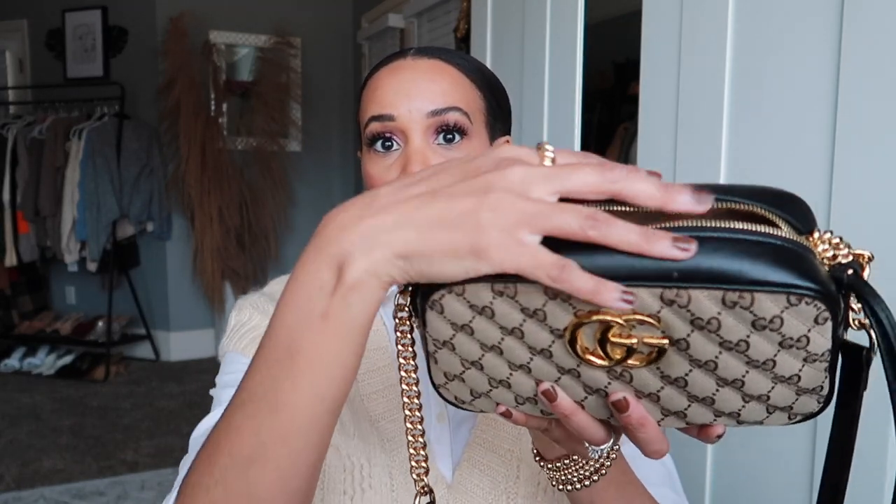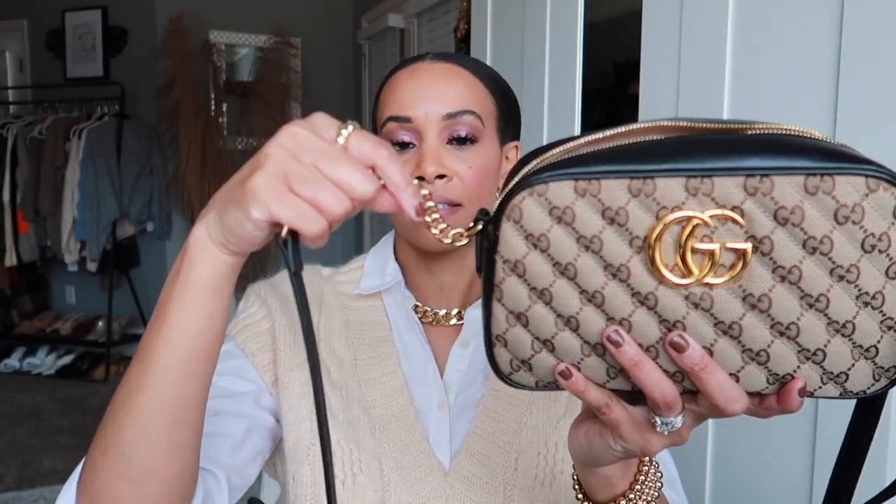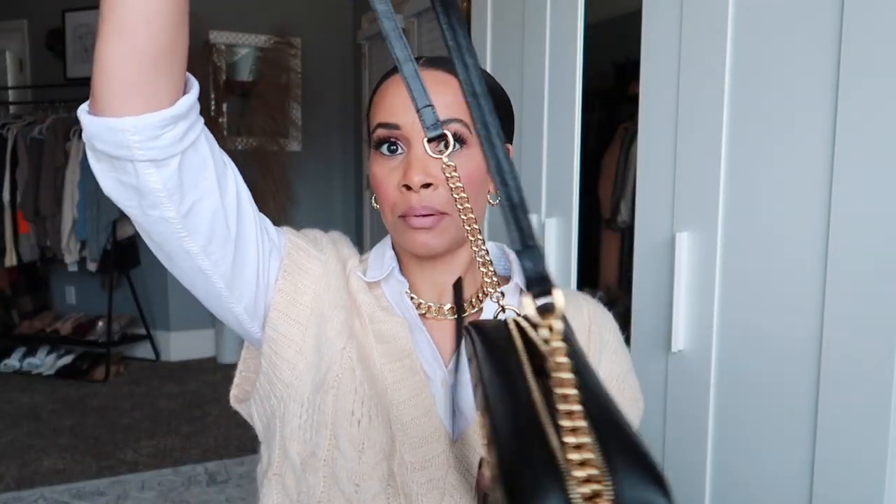As you can see it's the canvas print with the double G's, the double G hardware here, and black trim. It has chain detail on either side of the strap and then the leather strap. I really like that detail — it's just kind of different.